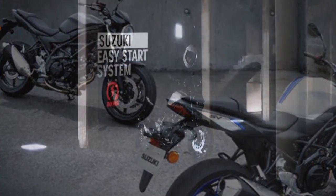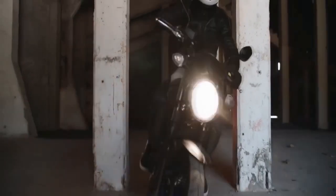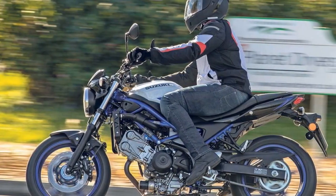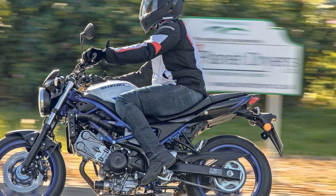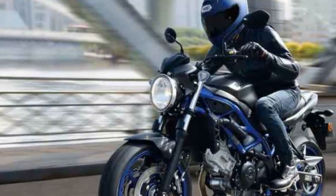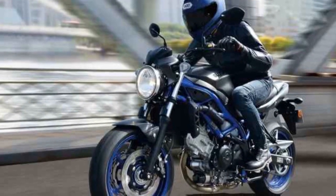Design and aesthetics. The Suzuki SV650 boasts a timeless design that effortlessly combines classic and modern elements. Its sleek profile and sharp lines give it a sporty appearance, while the distinct round headlight and curvaceous fuel tank harken back to a more classic era of motorcycle design. The motorcycle's minimalist approach is accentuated by its clean lines and lack of unnecessary bulk, which makes it visually appealing to a wide range of riders.